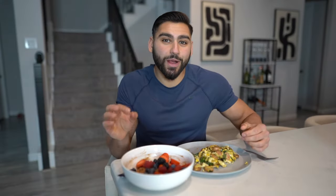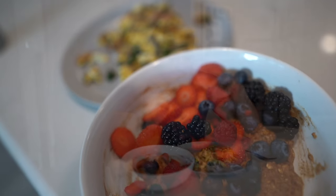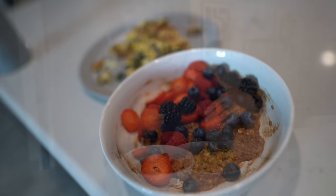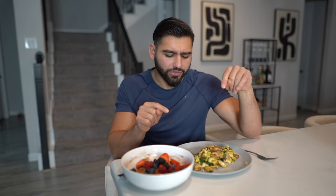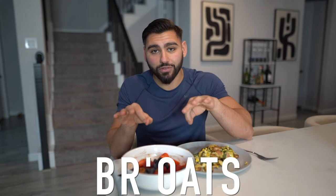So I just got done preparing meal number one, and this is gonna be super delicious and filling. It starts with a simple egg scramble — three whole eggs cooked with a spinach and feta chicken sausage, which is high protein and lower fat, with some mushrooms and spinach as my vegetables of choice.